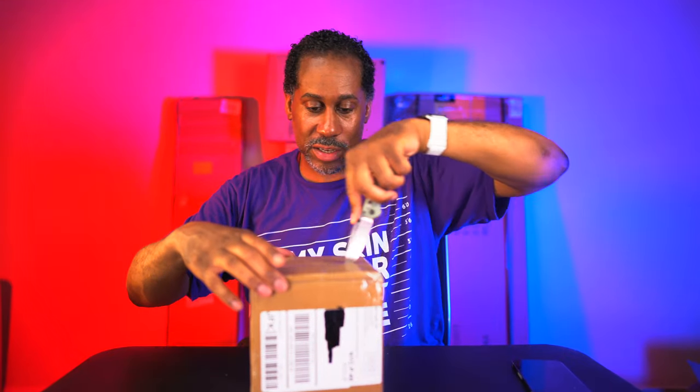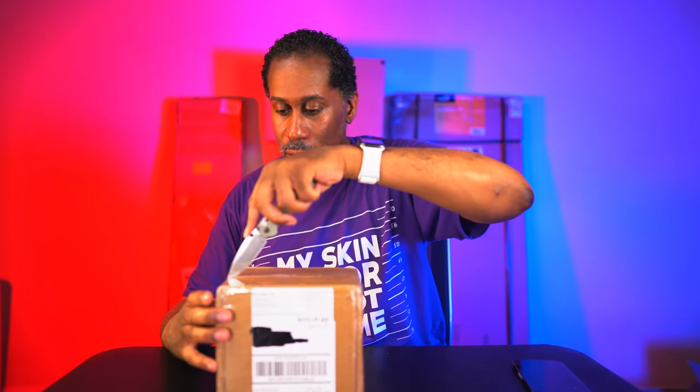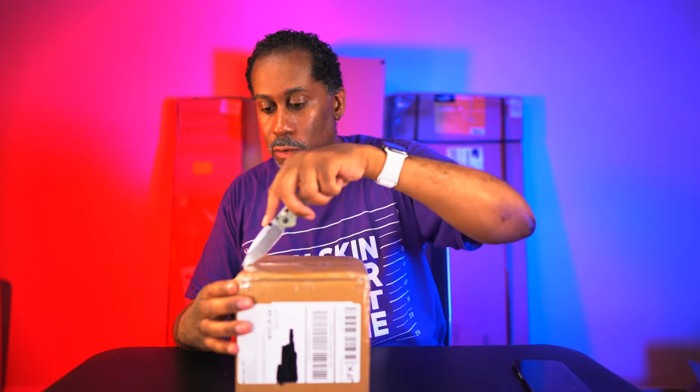Just a heads up if you're interested in Benchmade knives - they are not cheap. The Bug Out is around $124, and the Mini Freak limited edition was about $210. But the good thing is you buy one and never have to buy another pocket knife again - they have a lifetime warranty and will sharpen and service it for free whenever you need.